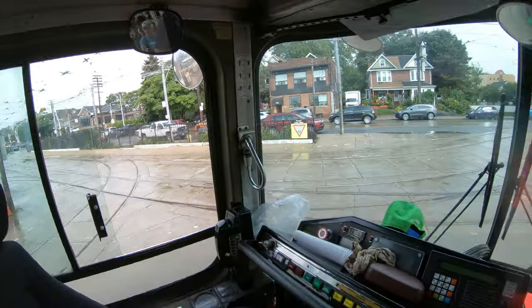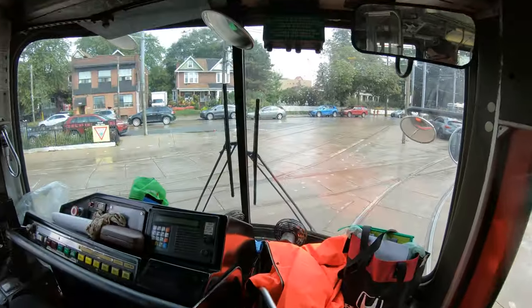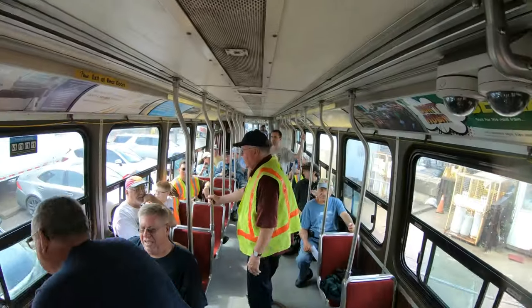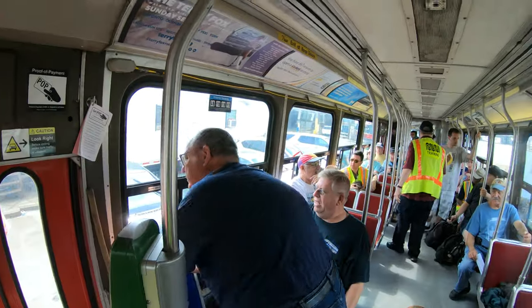First photo stop here on the articulated — this is what the cab looks like. We're good when everything is ready. We just need to get out on the line and we're leaving.